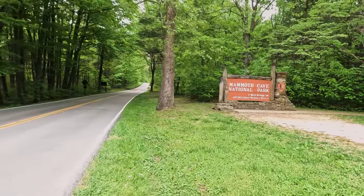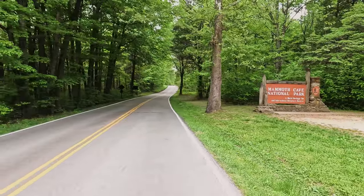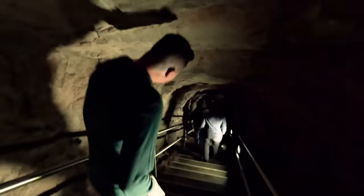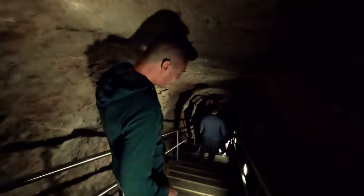Mammoth Cave is home to the world's longest known cave system, stretching over 400 miles beneath the surface in Kentucky. Here, visitors have an opportunity to hike scenic trails and to explore cave passages formed millions of years ago by an underground river.